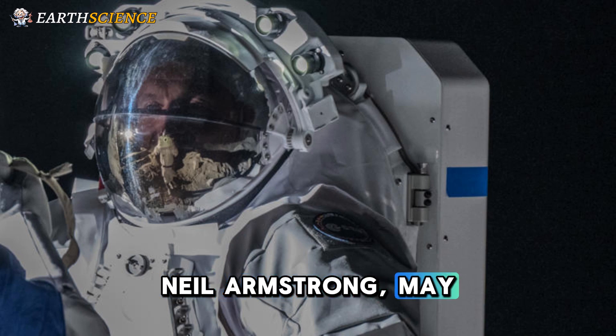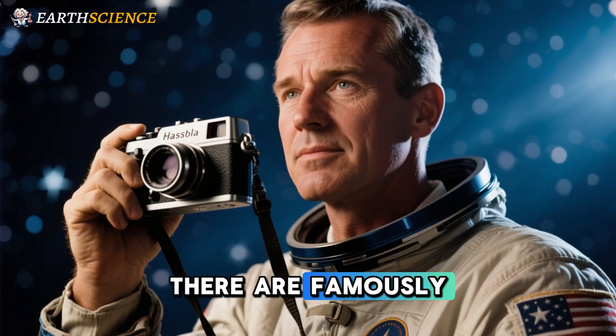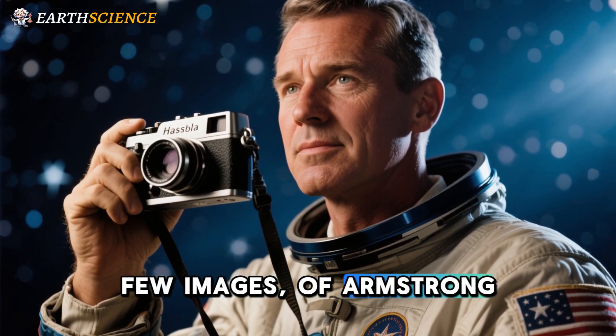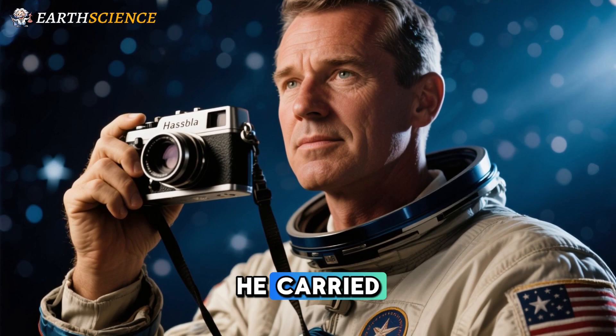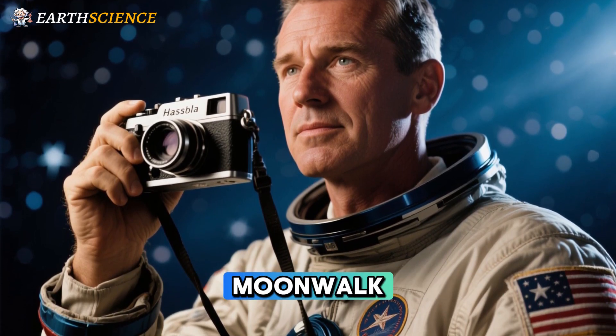Something that Neil Armstrong may have wished he'd had the opportunity to do. There are famously few images of Armstrong on the moon since he carried the Hasselblad camera during most of his and Buzz Aldrin's historic moonwalk.